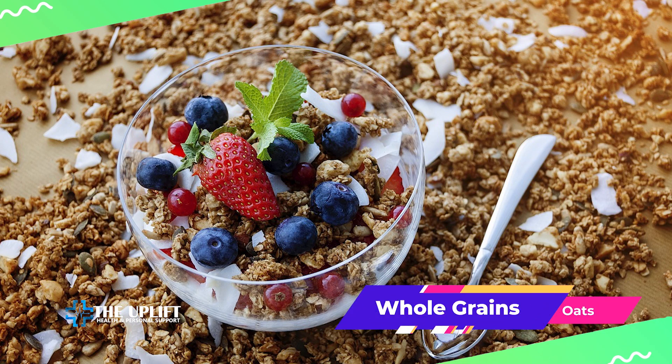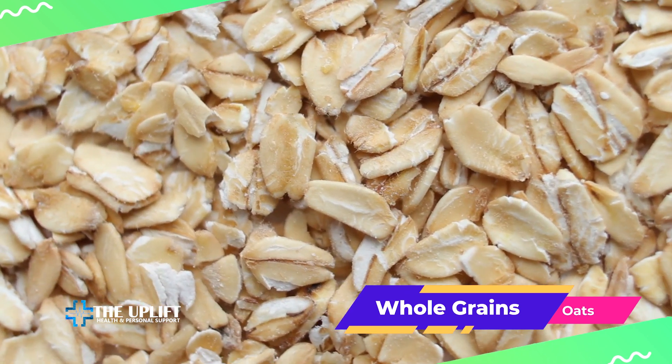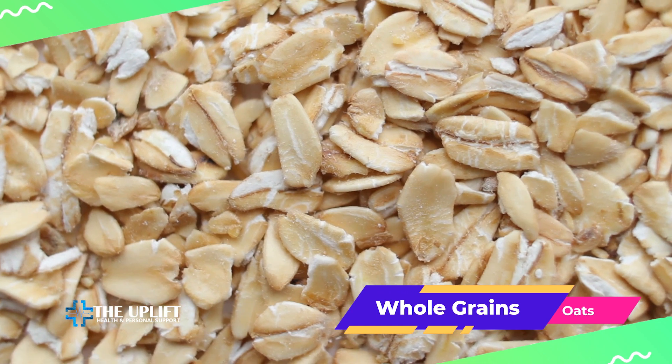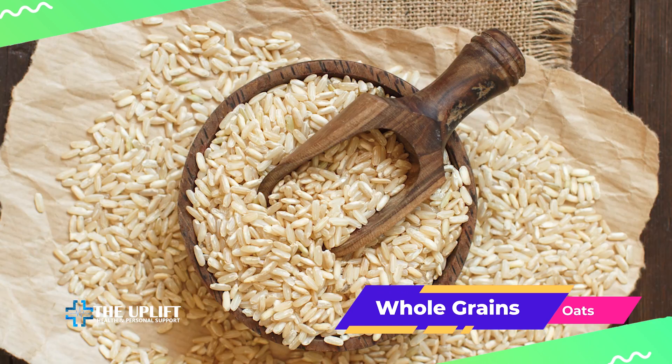First up on our list are oats and whole grains. Oats contain beta-glucans, a type of soluble fiber that helps lower LDL cholesterol. Whole grains like brown rice and quinoa are also excellent choices.